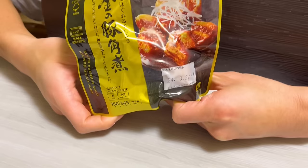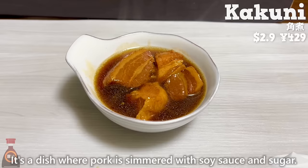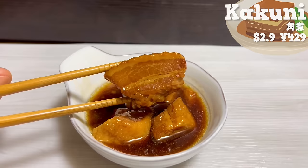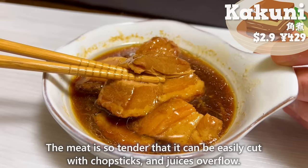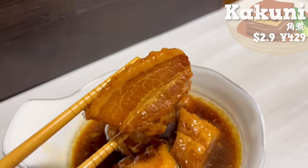Next is kakuni. It's a dish where pork is simmered with soy sauce and sugar. The meat is so tender that it can easily be cut with chopsticks and juices overflow. The sweet and rich flavor is addictive.